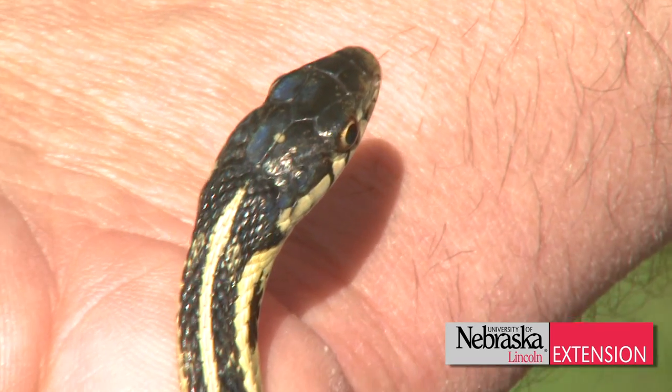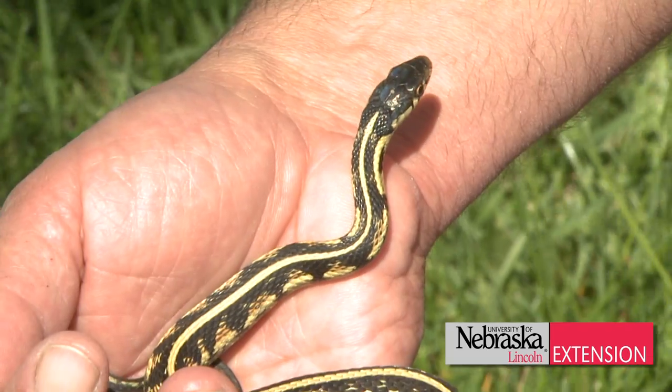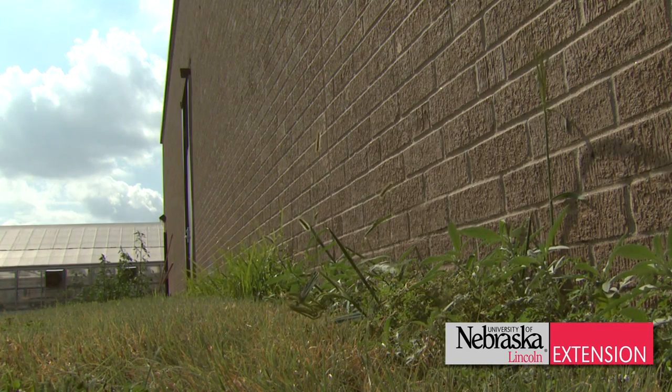In a short while from now, when it starts getting cooler, these snakes are going to want to try to get into the home. If you have a grassy area or a nice sunny area where they can hide, they're going to love that.